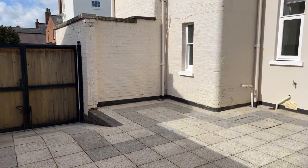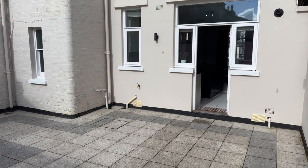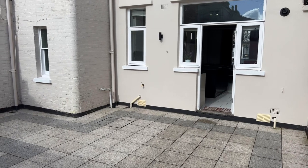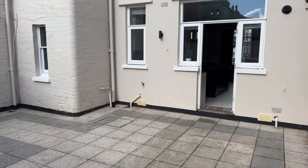So there we have it folks — number 16 Russell Terrace in Leamington Spa. I think you'll agree, an absolutely incredible and unique property, available exclusively through Peter Clarke in Leamington Spa. If you have any further questions relating to this or any other properties on our books, please feel free to give me a call on 01926 429 400. My name's Matthew Correll, thank you for watching.